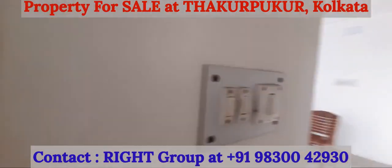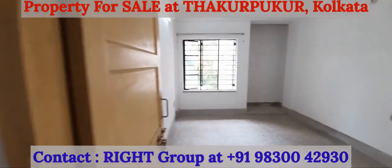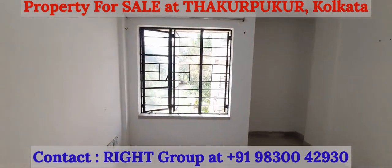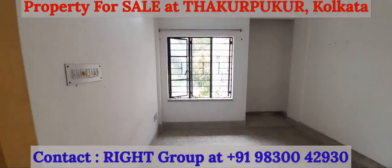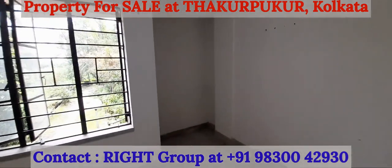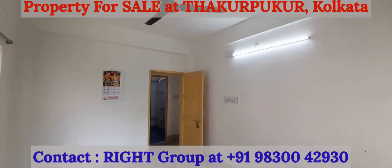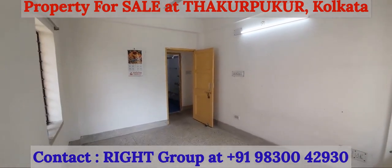From the living and dining space, adjacent to the kitchen, we move into the first bedroom. Big windows on both walls with plenty of natural light and air, mosaic flooring, good ceiling height. This is a fresh, unused property.